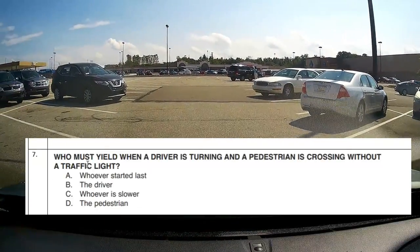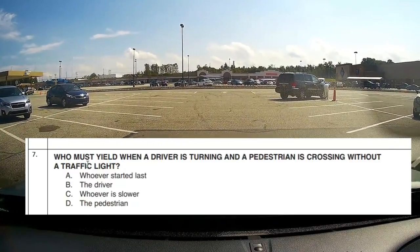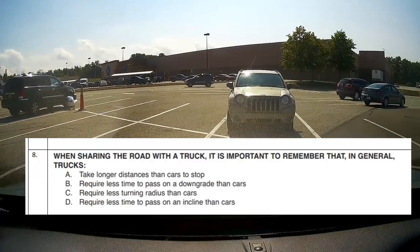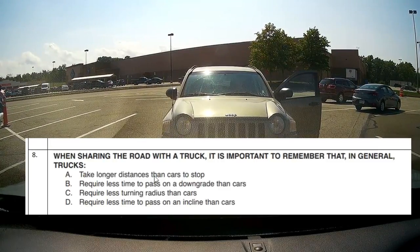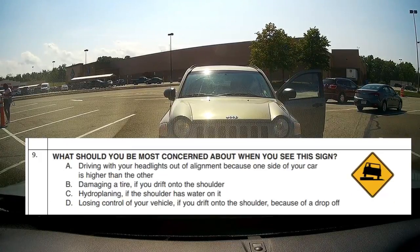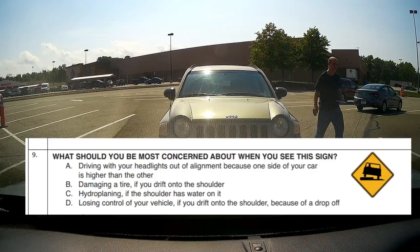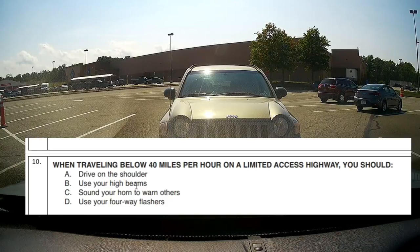Question 6: When traveling behind a motorcycle, C — maintain 4 seconds of following distance. Question 7: Who must yield when a driver is turning and a pedestrian is crossing without a traffic light? The driver — B. Question 8: When sharing the road with a truck, it's important to remember that in general, trucks A — take longer distances than cars to stop. Question 9: What should you be most concerned about when you see this sign? Losing control of your vehicle if you drift to the right onto the shoulder because of the drop-off. Question 10: When traveling below 40 miles per hour on a limited access highway, D — use your flashers.